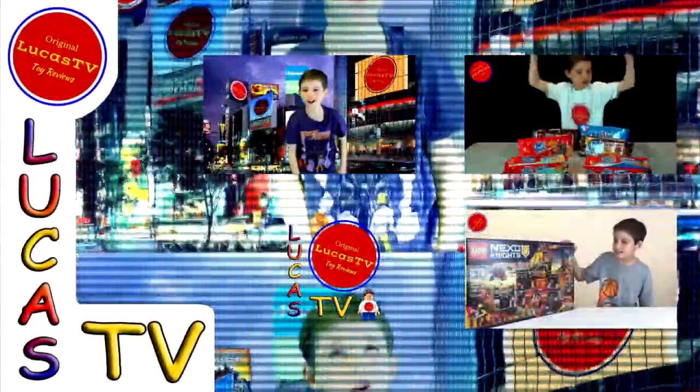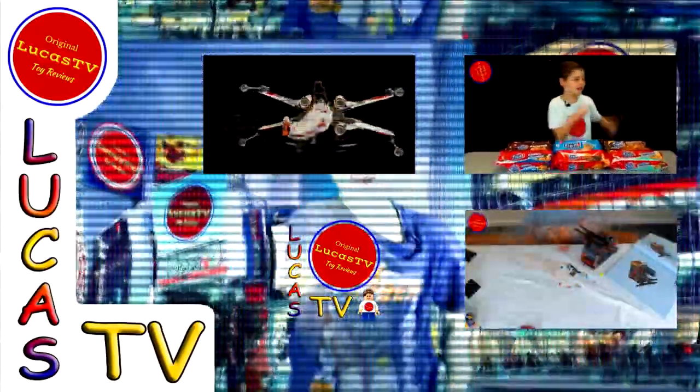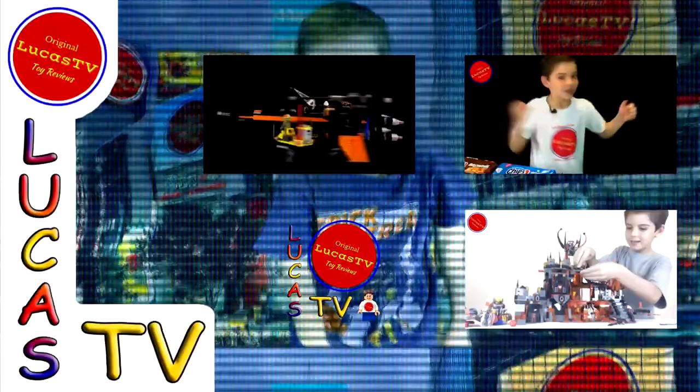Hey guys, here are some of my other videos, and I know you're going to love them. So go ahead and watch them.